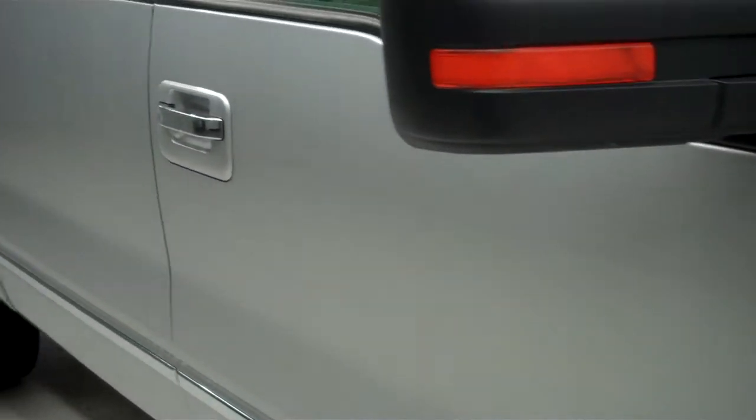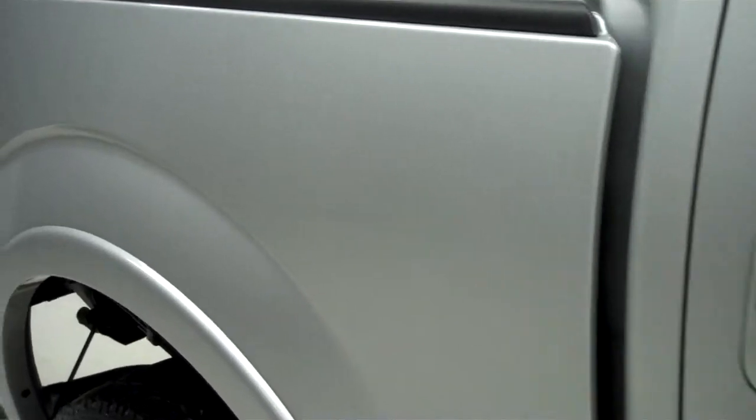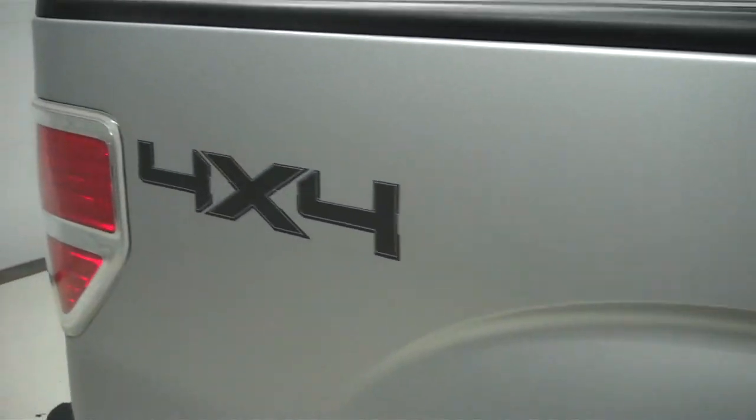Cooper Discoverer tires look to be newer. Color is silver. Paint is very shiny and reflective. Body is in great condition with no dings or dents. This truck is very clean.